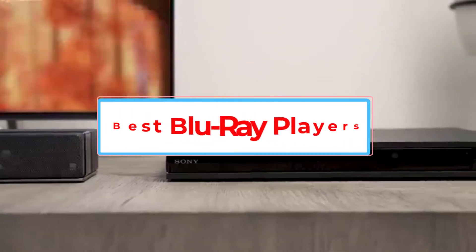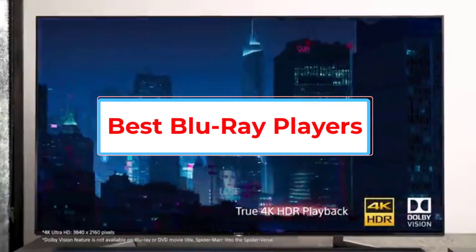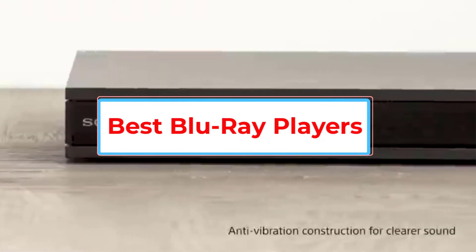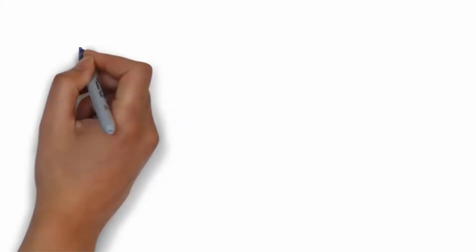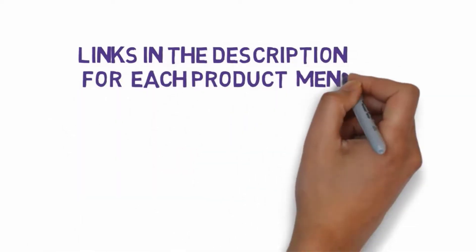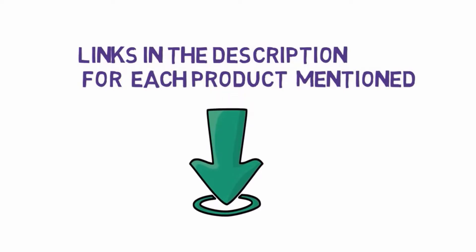Are you looking for the best Blu-ray players? In this video we will look at some of the 7 best Blu-ray players on the market. Before we get started, we have included links in the description, so make sure you check those out to see which one is in your budget range.